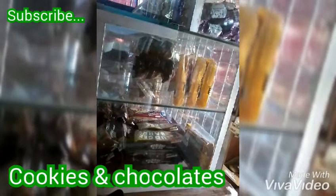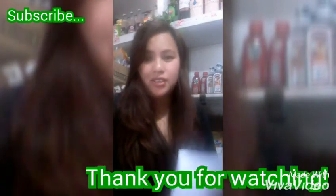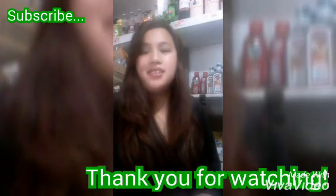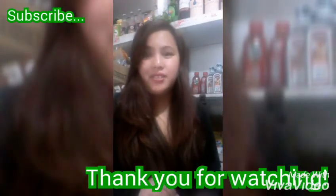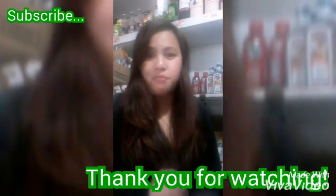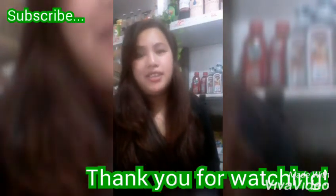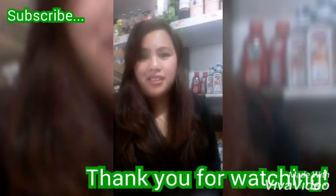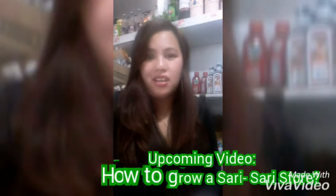No regrets displaying them. That's all for this video and I hope you learned something that would benefit your sari-sari store. For the next video I'm going to make a video on tips on how to expand a sari-sari store, so stand by for the upload. Please don't forget to subscribe and see you soon!